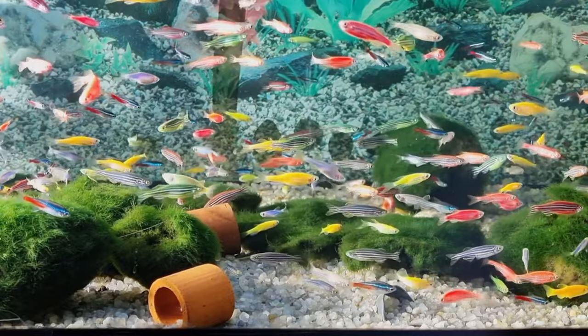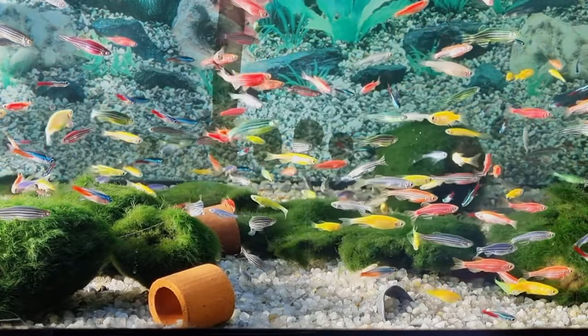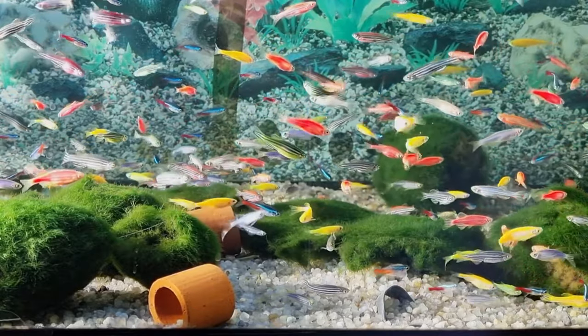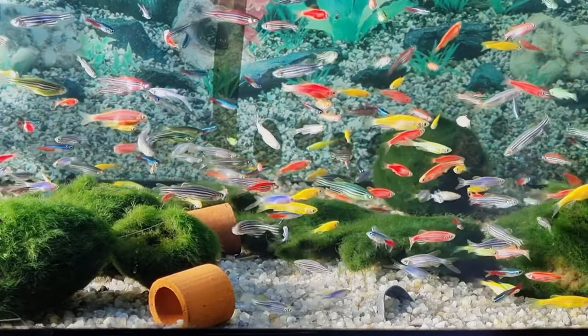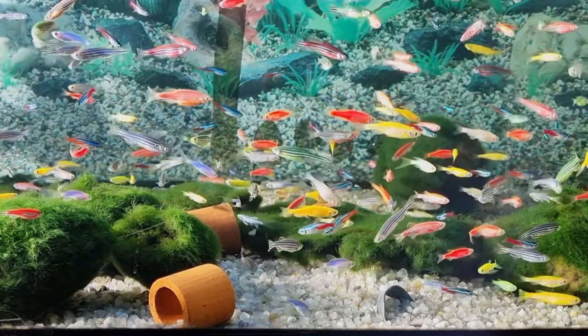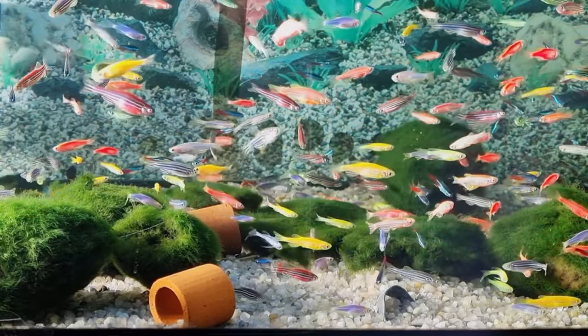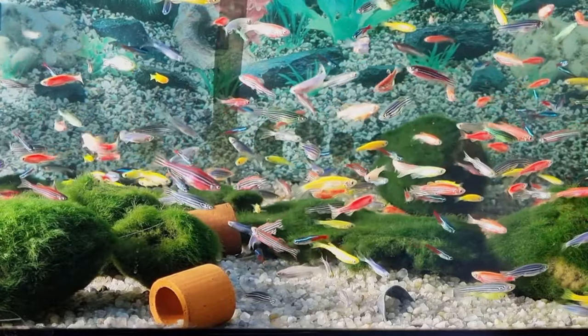If we're classifying GloFish as their own species, that's a decent size of the pie. When looking at the freshwater aquarium trade overall, that's still a good chunk of the whole being just GloFish — there's a lot more out there in the trade than you might think.